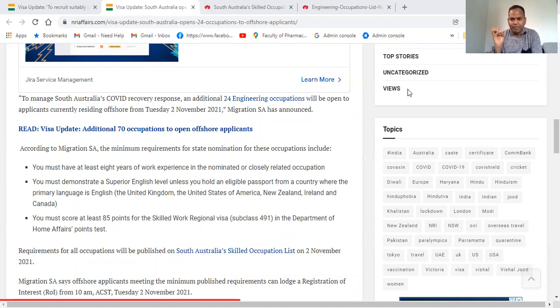You must score at least 85 points for the Skilled Work Regional Visa. You need 70 points for the Skilled Work visa base, and an additional 15 points on top of that to reach 85 points total.